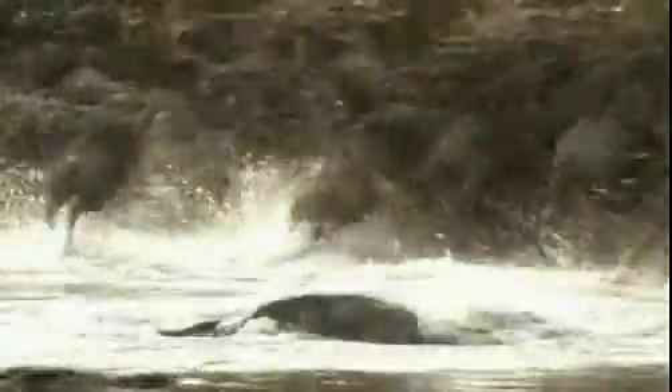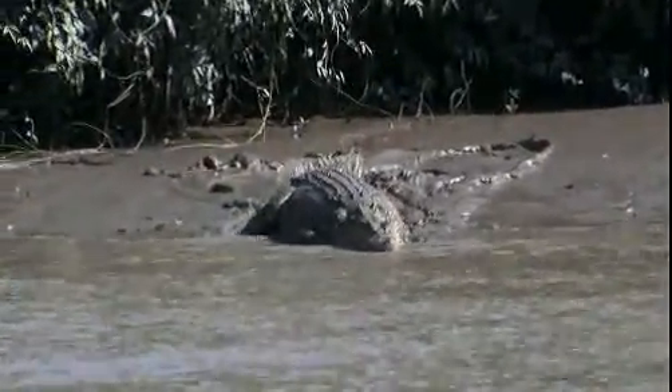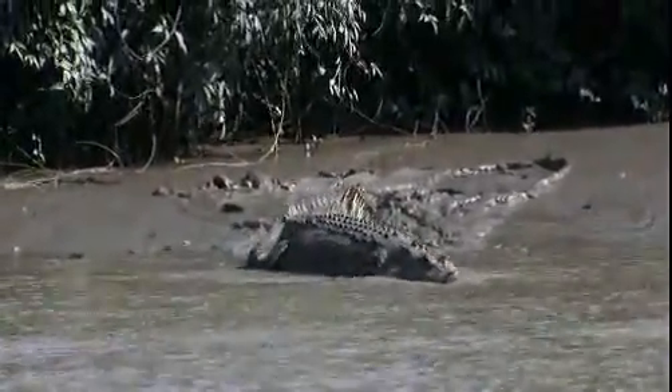Crocodilians have the most powerful bite forces of any animals that have been measured. They have a tremendous crushing power in their jaws, but they don't have teeth that are meant to tear and separate prey items into bite-sized pieces. So if your teeth don't cut it, how do you kill?